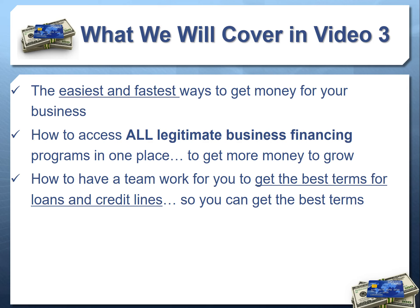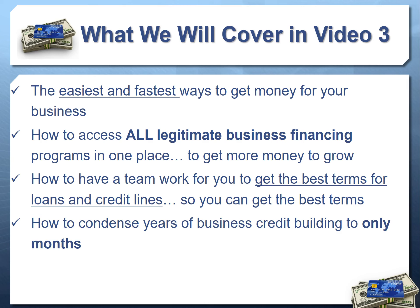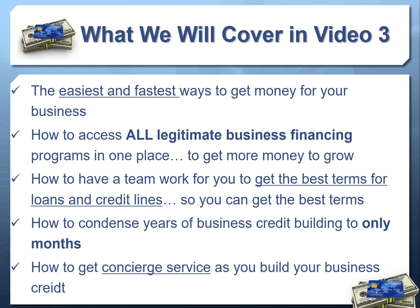We're going to talk about how to get the most amount of money at the best terms, and also about condensing the business credit building process — what could take years — down to only months. You'll learn how to work with a team with concierge service so you avoid pitfalls, and if you do get stuck you can easily overcome obstacles that sometimes cost people months of time.